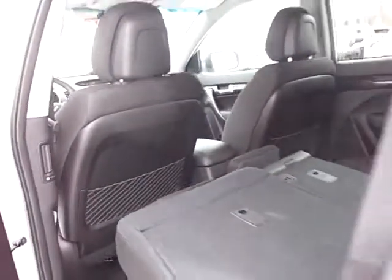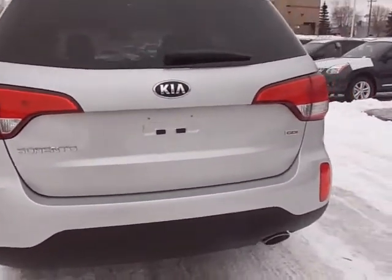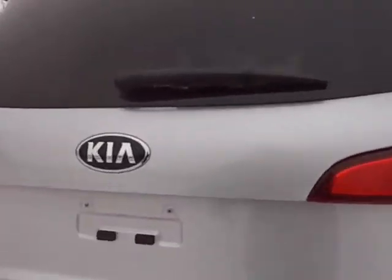Coming around back, we've got seats that still fold flat. Plenty of cargo space back there too. New rear bumper applique, tail lights — it's all been updated a little bit. Still got plenty of space back here too.